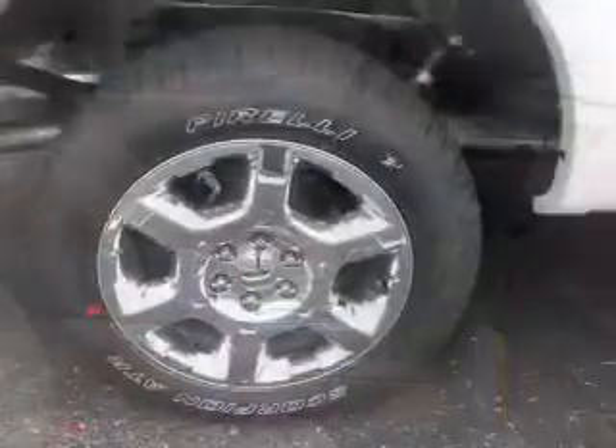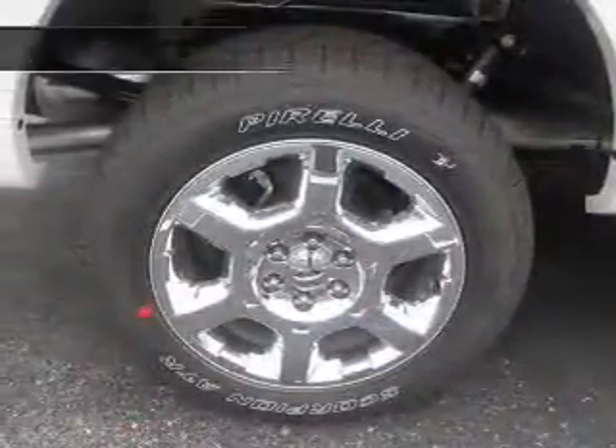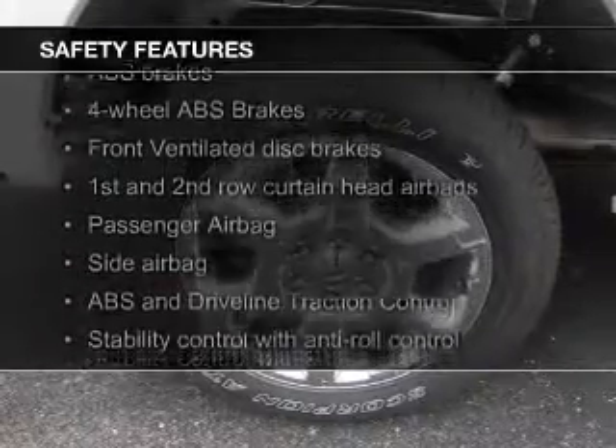Air conditioning, power windows, power mirrors, and power steering. Safety was made a priority with these features.